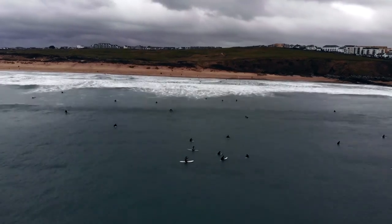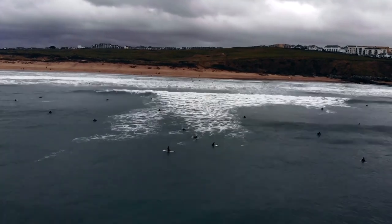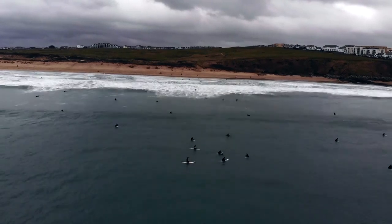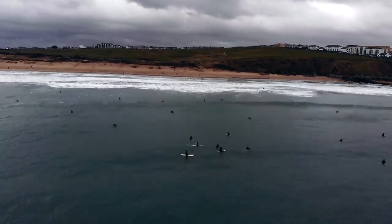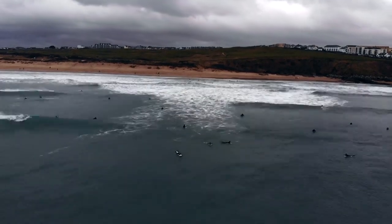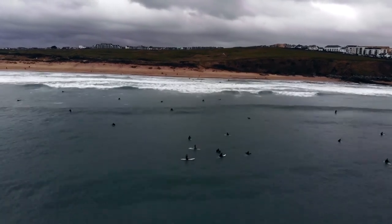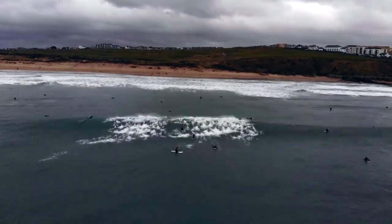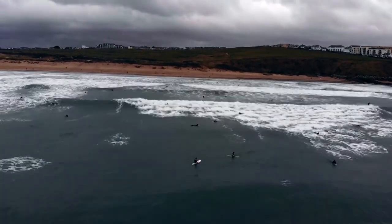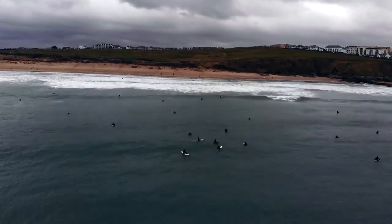Newcastle United: Tynemouth Long Sands. Heading north, we find Tynemouth Long Sands near Newcastle. This award-winning beach is famous for its pristine sand and excellent surf conditions, making it a popular spot for surfers and beachgoers alike. The beach is flanked by dramatic cliffs and a historic priory, offering stunning views and a sense of history. Tynemouth itself is a charming town with quaint cafes, shops, and a vibrant market. It's an ideal destination for a mix of relaxation and exploration.